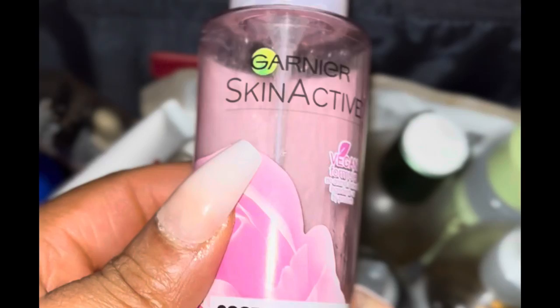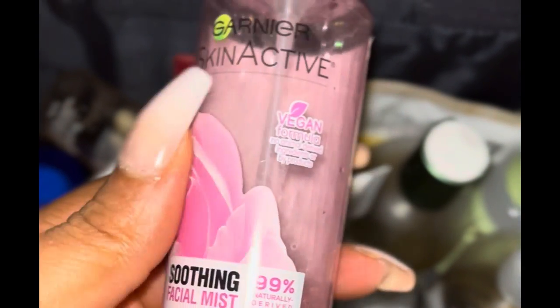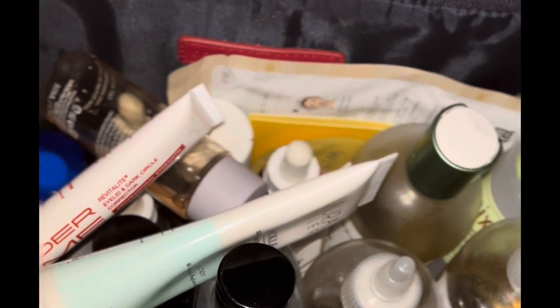I'll follow up with a facial mist — this is currently what I'm using. I also like this aloe facial mist that I get from the beauty supply store, or if I'm lucky enough to catch it at Marshalls, I'll grab a bottle or two of those.